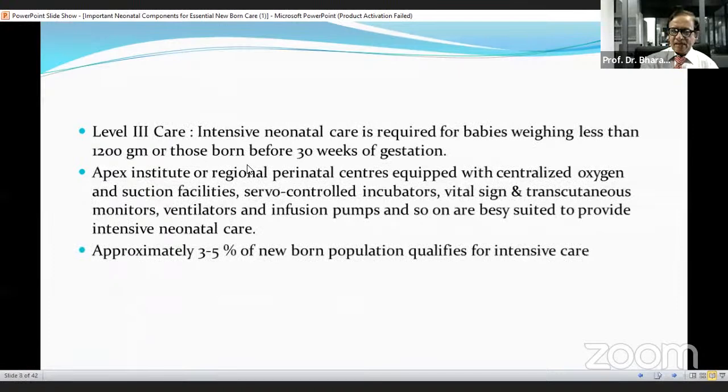Level 3 care: intensive neonatal care is required for babies weighing less than 1,200 grams and those born before 30 weeks of gestation. Apex institutes or regional perinatal centers equipped with centralized oxygen and suction facilities, servo control incubators, vital sign and transcutaneous monitors, ventilators, and infusion pumps are basically suited to provide intensive neonatal care. Approximately 3 to 5% of the newborn population qualify for this intensive care.